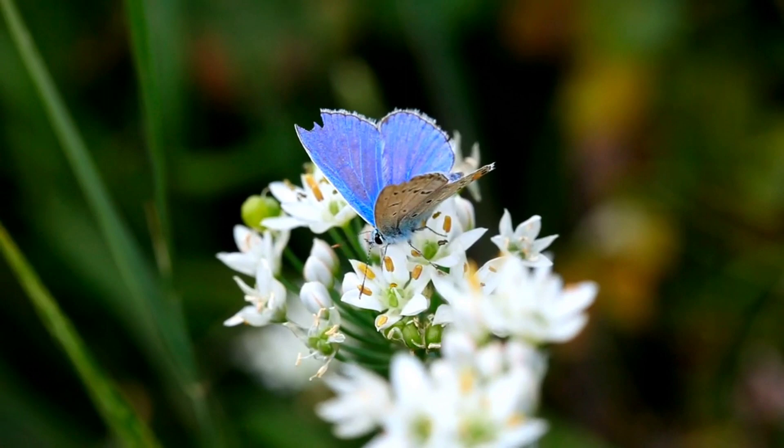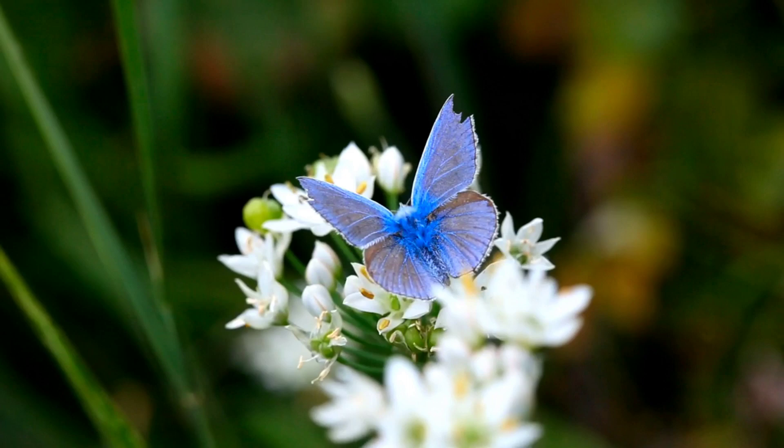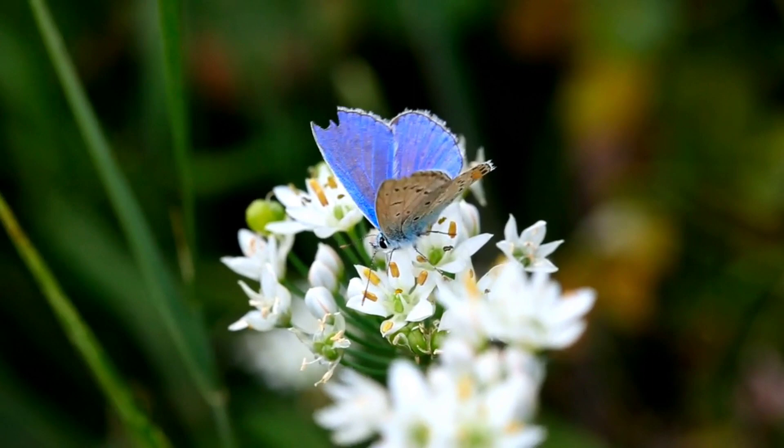Yes, this blue color butterfly is called Morpho. This genus includes more than 29 adapted species. The blue Morpho is among the largest butterflies in the world, with wings spanning from 5 to 8 inches. They are found mostly in South America, Mexico, and Central America.